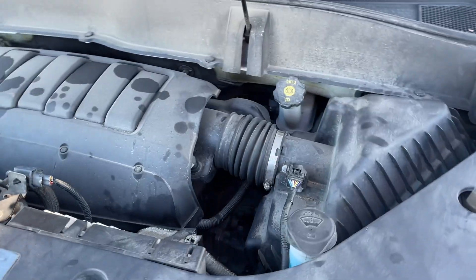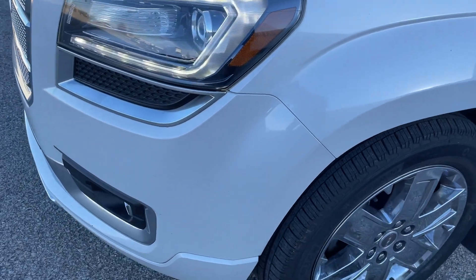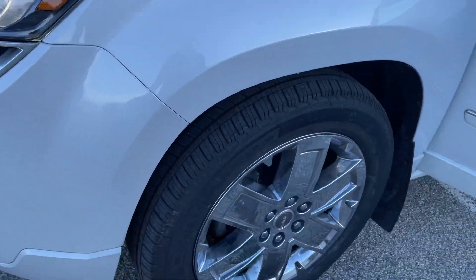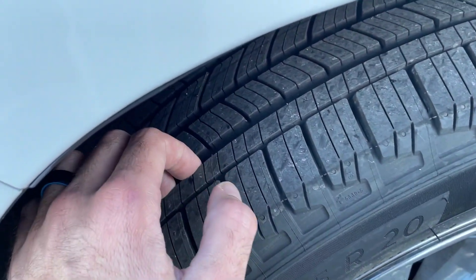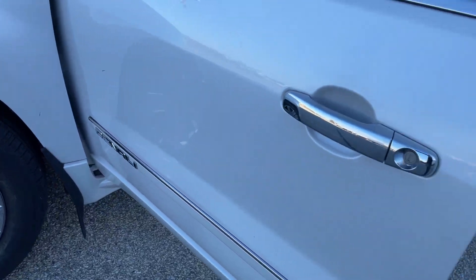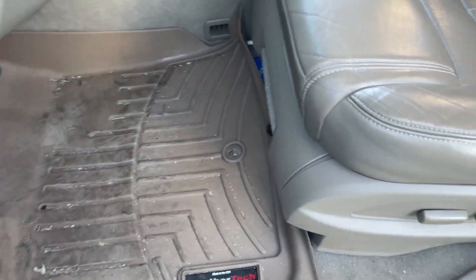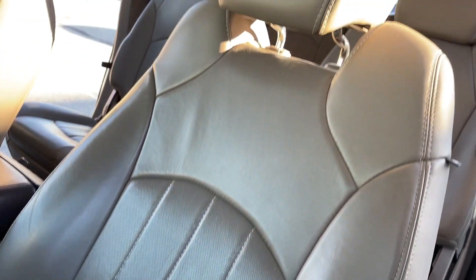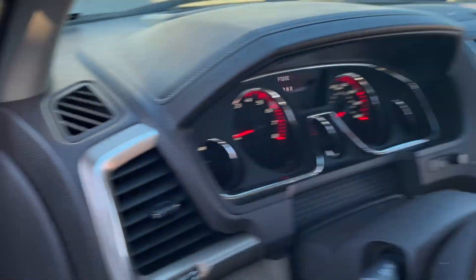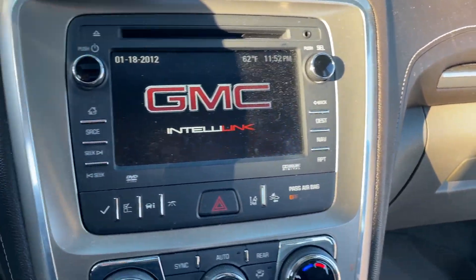Tires seem to be 60% or so, maybe a little bit more. It's a little dirty, so I apologize, but I will have my detail team clean it tomorrow first thing. No rips, tears, burns, no funny smells — everything works like it should.